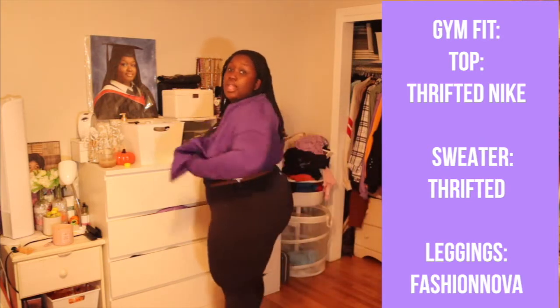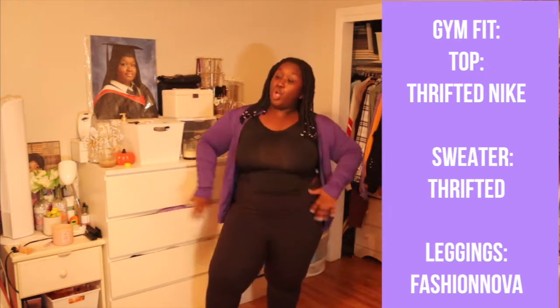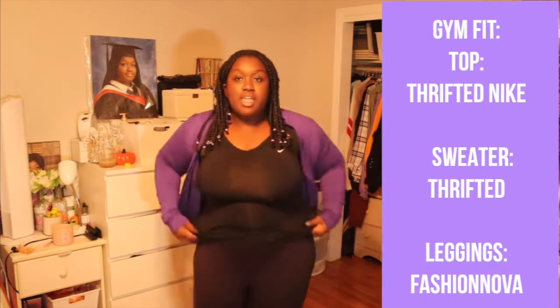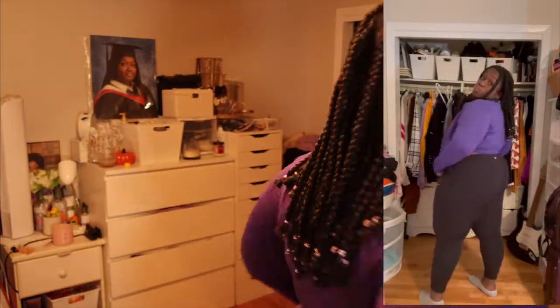It's a little later — still Tuesday, day two — and I'm going to the gym with my friend Lolo. The top is a Nike gym top from the thrift store, and I have the same Fashion Nova leggings that make the booty look good. The purple sweater is also from the thrift store — I love thrift shopping! If you're looking for cute gym clothes, try the thrift store. My favorite color is purple so we're going with a purple gym fit.